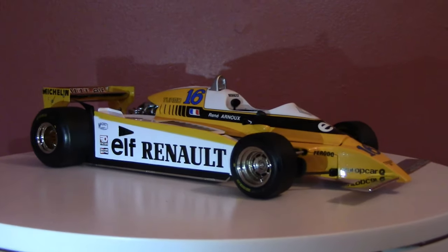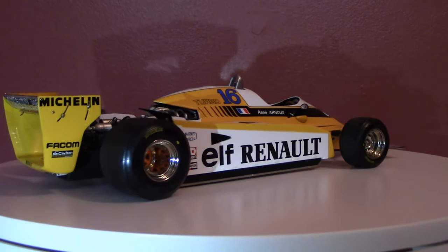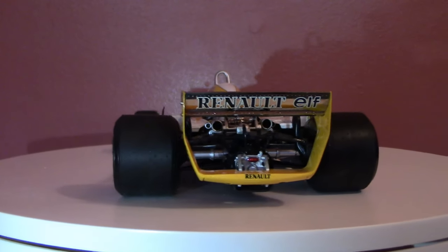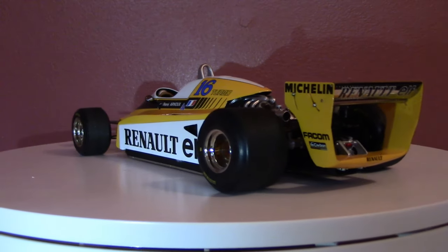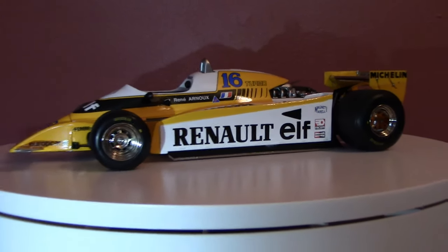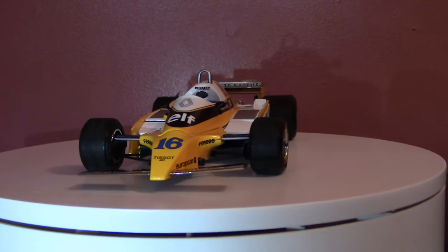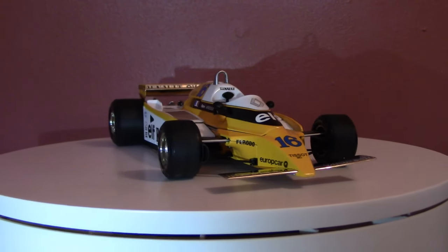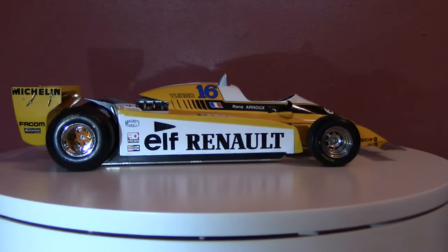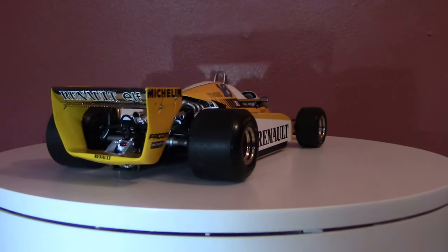I don't believe the engine to be a stressed member in the construction of this car — we'll look at that once we take the bodywork off. The transmission is a Hewland FGA 400 five-speed manual. Yep, three pedals and a stick — that is what a race car should be. A straight-up five-speed manual, just like you'd find in many road cars today. Fuel supplied by Elf, as you can see on the side of the car, and the tires are Michelin, as you might expect. French drivers, French team, French designers, and French tires.